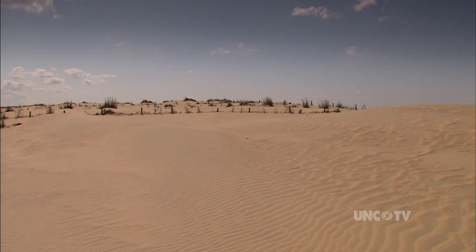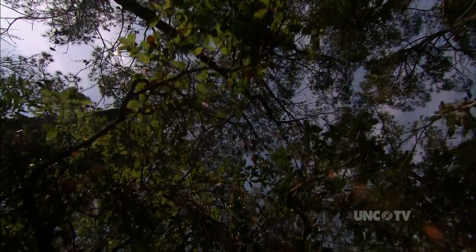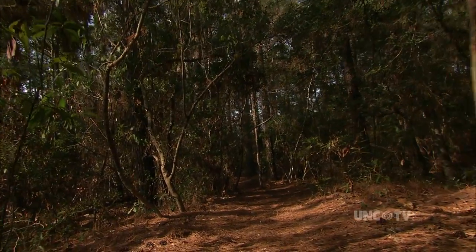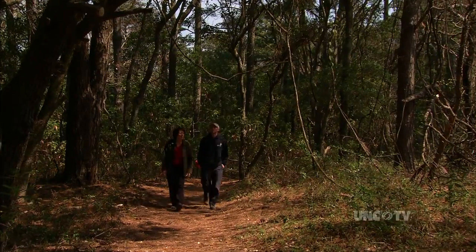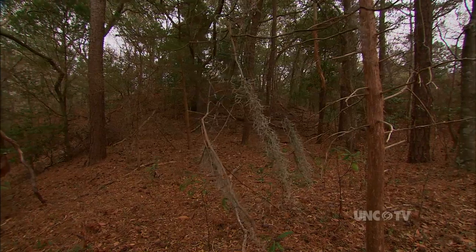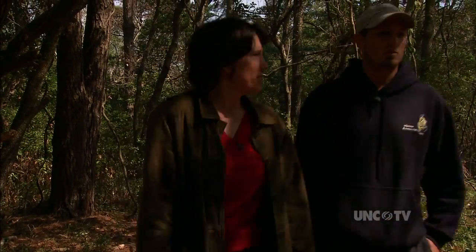A few miles to the north, we can see a different interplay between wind and sand. This is the Nags Head Woods Ecological Preserve. Walk along the many miles of trails here and you might think you're a whole state away, in the mountains or Piedmont of North Carolina. Aaron McCall manages the 1,000 acres for the Nature Conservancy and remembers being surprised the first time he saw this woods on a barrier island, just as visitors are surprised today.